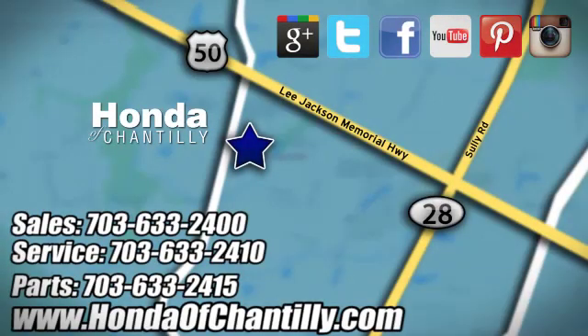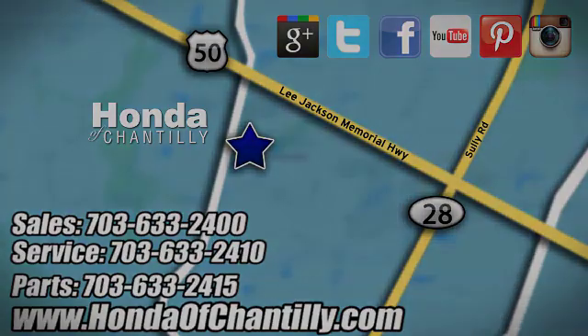Honda of Chantilly. We're conveniently located just south of Dulles Airport, at 4175 Stonecroft Boulevard in Chantilly.